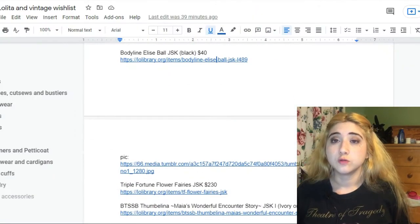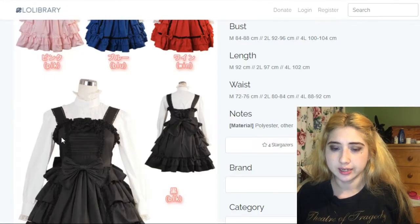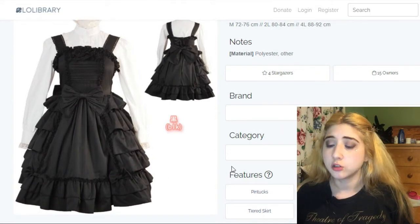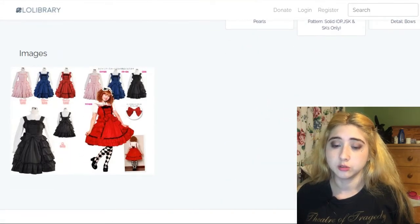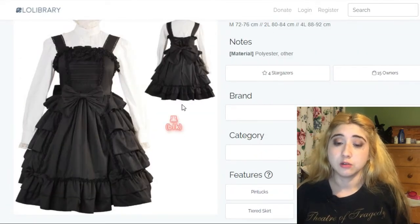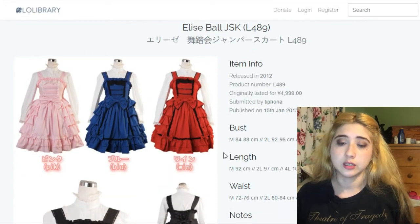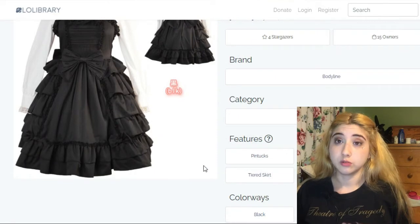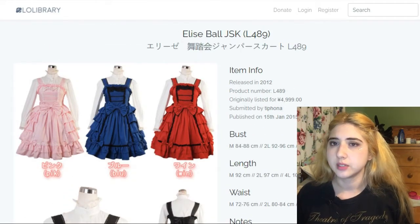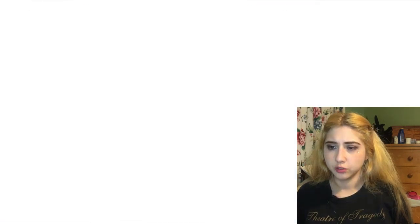This is another Bodyline one, going for $40. I'd just like the black version. Bodyline doesn't do their dresses justice in photos — I've seen cords with this dress and they look really, really beautiful. First class you can tell it's Bodyline but it looks quite beautiful and pretty, and I'd like to own this in the somewhat near future.